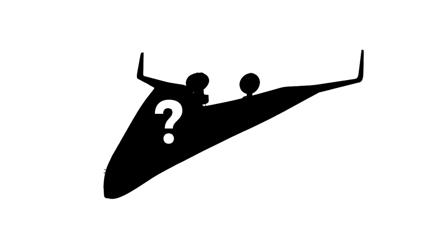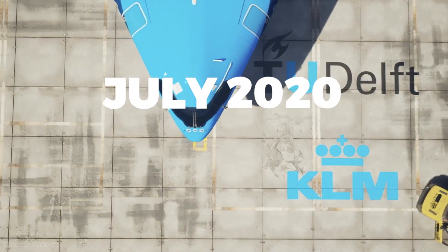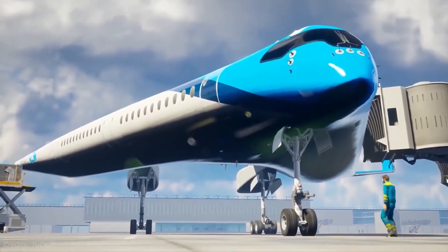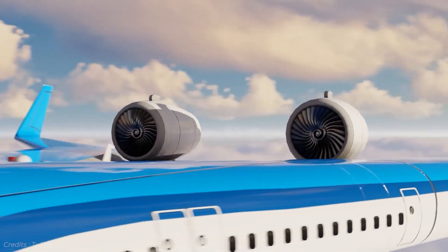But what if a new aircraft with a radical new design and a bold claim to be up to 20% more efficient than even the latest and most cutting-edge conventional aircraft came to market? In July 2020, in partnership with Airbus and KLM, the Technology University of Delft unveiled a model prototype of a radical new aircraft they called the Flying V, named after the shape of the aircraft itself.